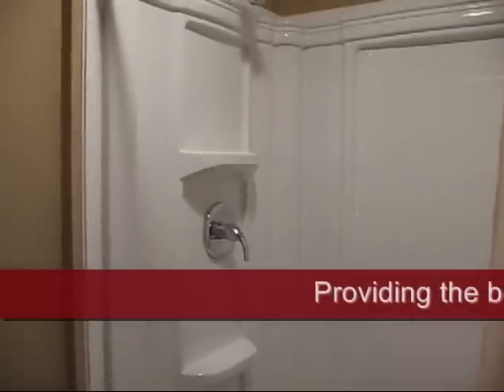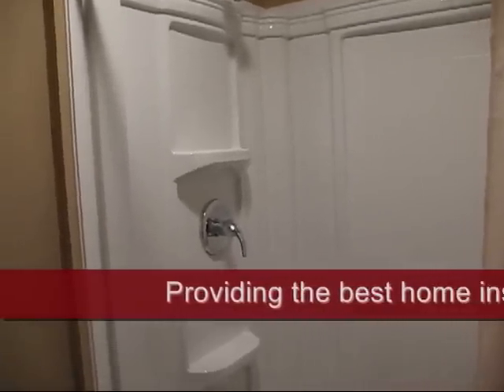Hey, everybody. Bobby Hamilton here with Bloodhound Home Inspection Services, just showing you some of the things we find during a home inspection.